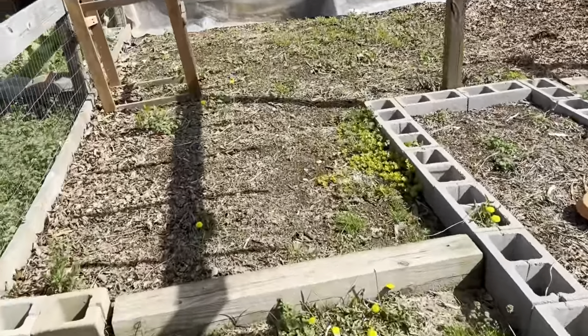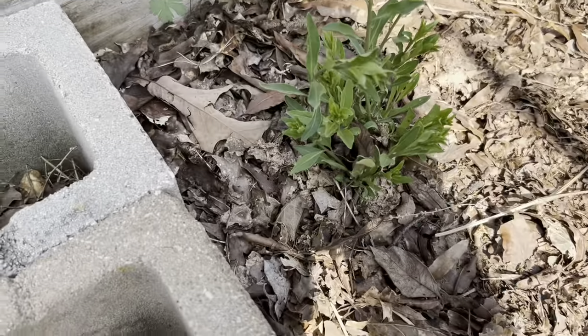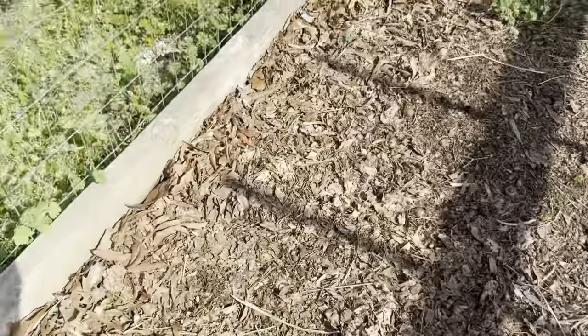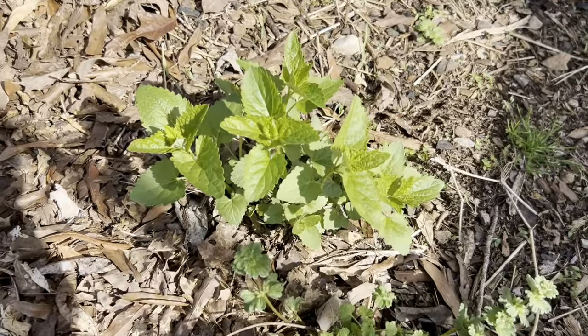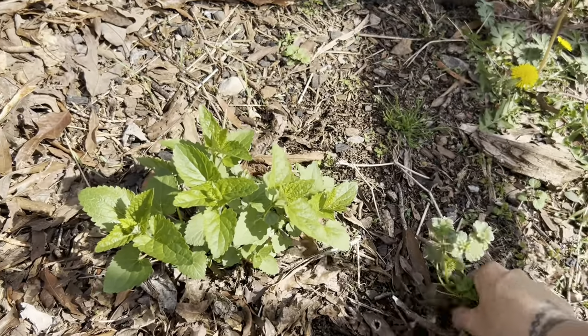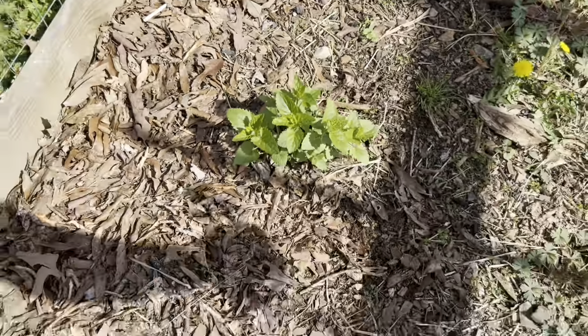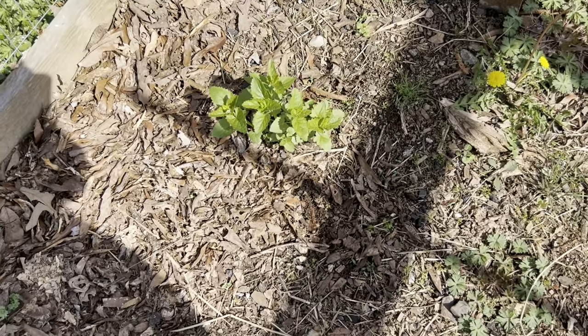These are all wildflowers out back here. This is hyssop — it has a very licoricey smell to it. I'll go ahead and get this weed out from beside it while I'm here.